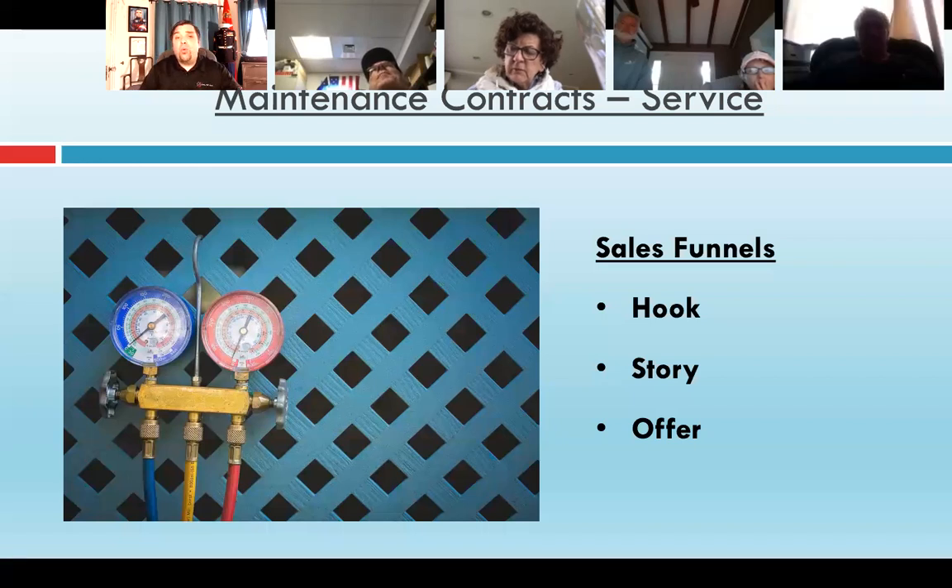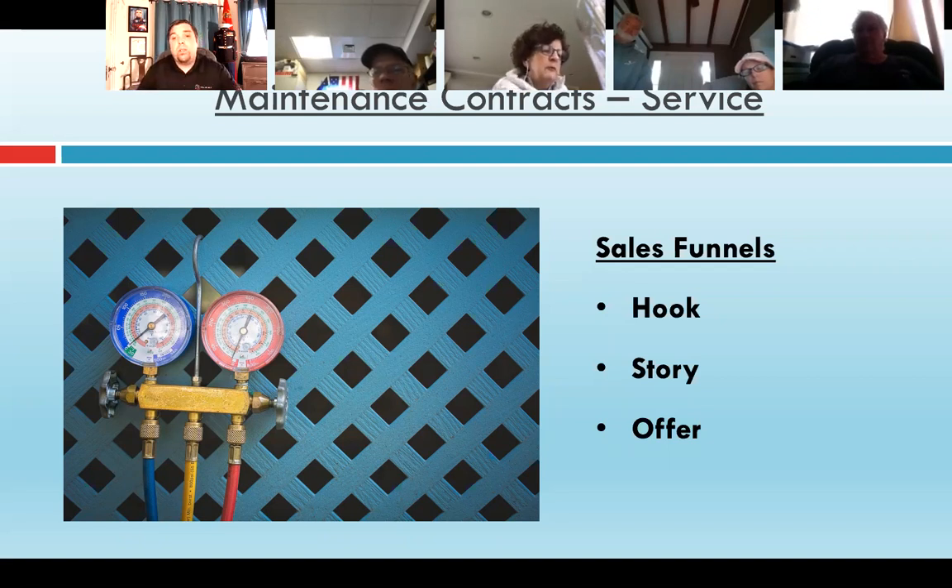Another feature our company used was that we only provided after-hours and weekend service for new installations under labor warranty or maintenance contract customers — those were the only ones unless it was after hours or on weekends. This provided an incentive for customers to sign up for the maintenance program. We also weren't out there cleaning coils on a Saturday night. The technicians were much happier. If someone wasn't a maintenance contract customer and the tech wanted to help them anyway, that was their call — but there was a minimum charge for non-maintenance contract customers.